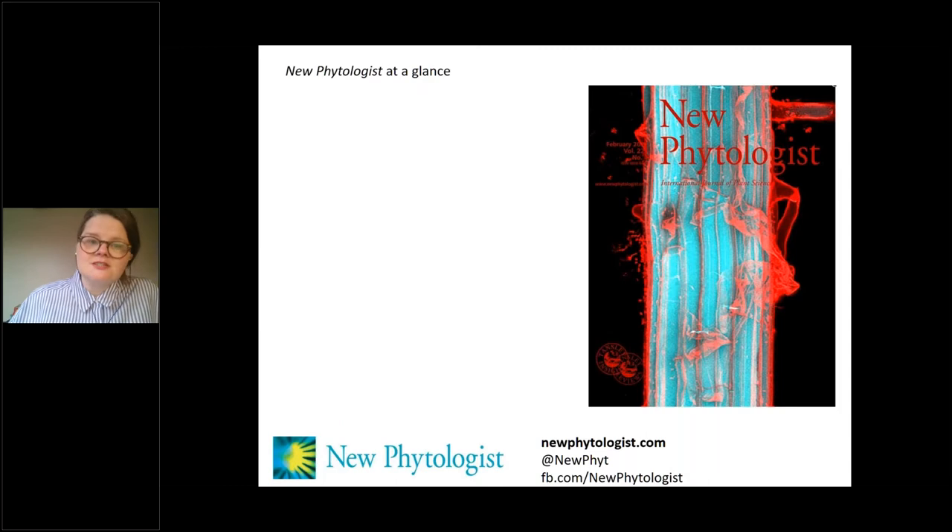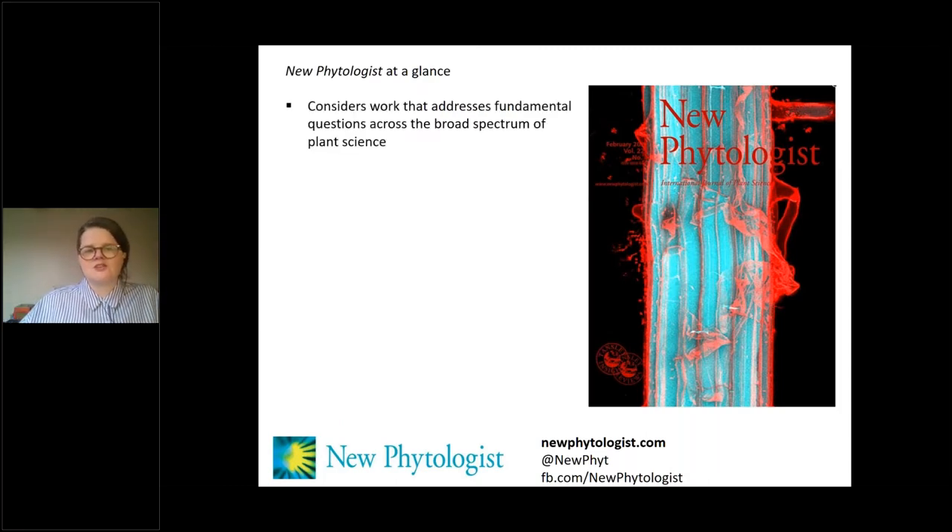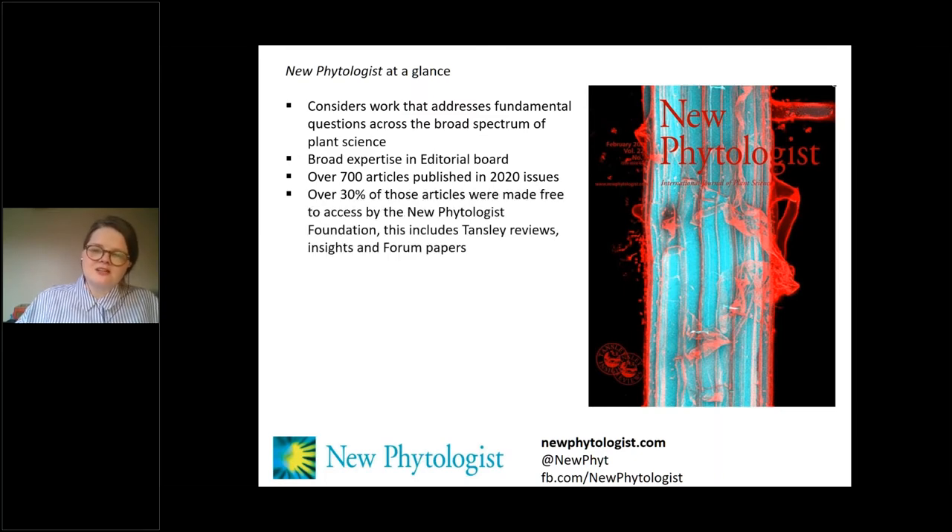New Phytologist considers work that addresses fundamental questions across the broad spectrum of plant science. We have broad expertise in the editorial board. If you're keen to submit a paper, we're always happy to receive pre-submission inquiries — just drop us a note and we can help. In 2020, we published over 700 articles across 24 issues. Of those 700, over 30% were made free to access immediately on publication by the New Phytologist Foundation. This includes our key Tansley Reviews series, Tansley Insight, and all our forum content — letters, viewpoints, and commentaries — to ensure it can be as widely disseminated as possible.